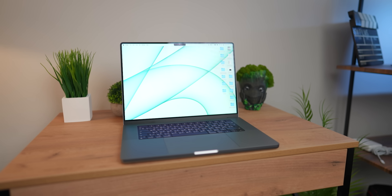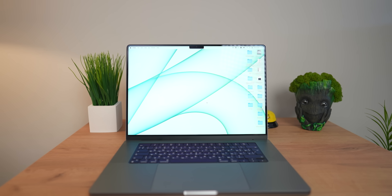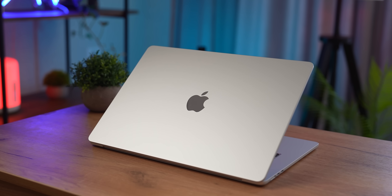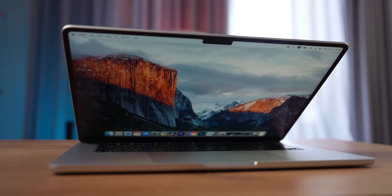After the M1 came the M1 Pro and M1 Max and the 14 and 16-inch MacBook Pros. Those chips are phenomenal, even today. But let's continue with MacBook Airs and talk about the M2 MacBook Air — I will come back to M1 Pro later.